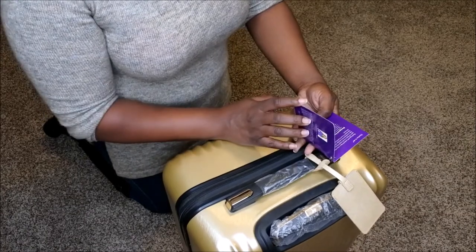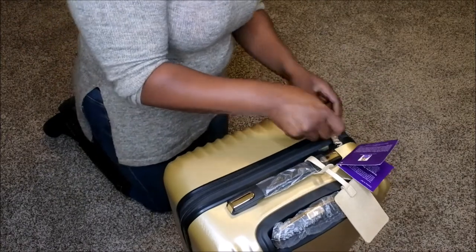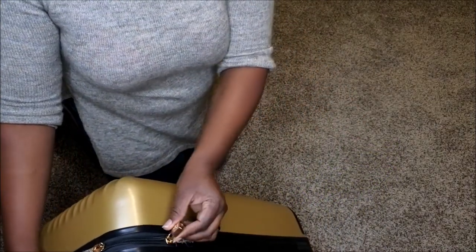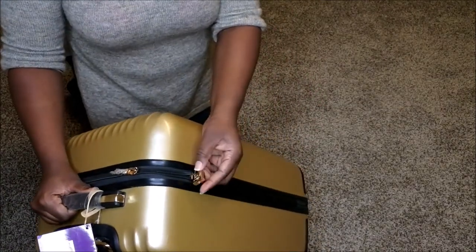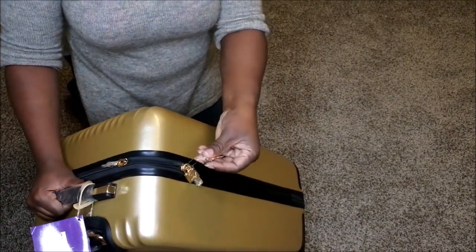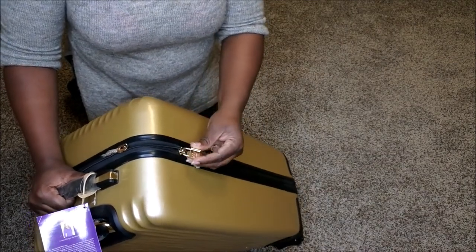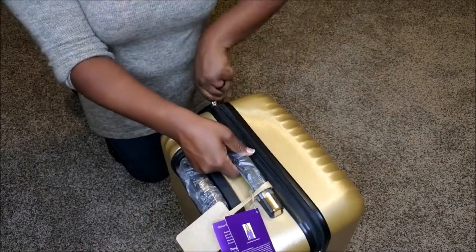I'm super excited about this. Like I said, it's a very classy piece of luggage and I'm getting ready to use it. Right off the bat, I can see it does have a lock, so you can lock it if you want to. But TSA is kind of wonky when it comes to locking your luggage, so I probably won't ever use that. I'm going to go ahead and open it up and show you all what it looks like.